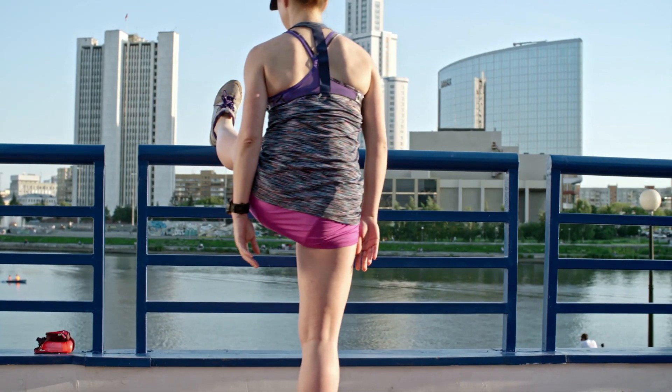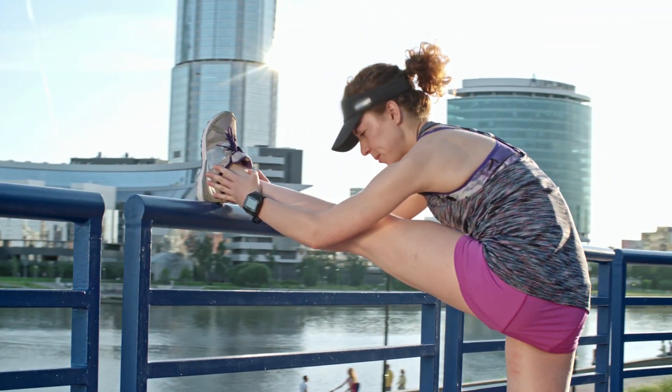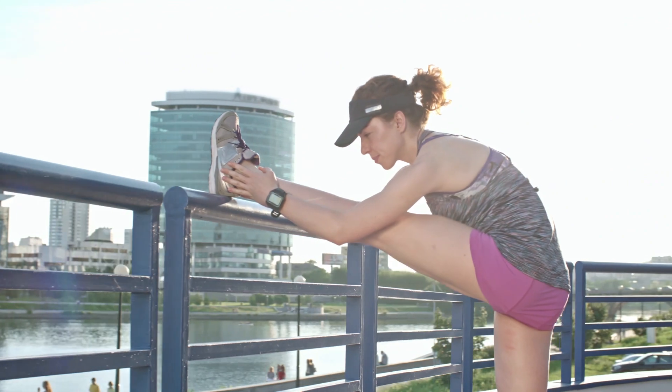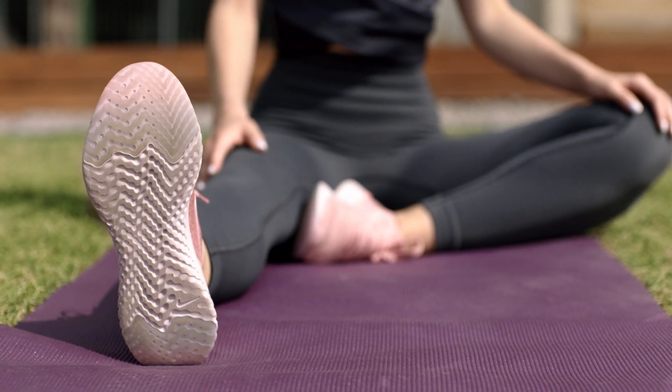Hamstring Stretch: Sit with one leg extended straight and the other leg bent so the sole of the foot rests against the inner thigh. Reach forward toward your toes, keeping your back straight. Hold for 15-30 seconds on each side.